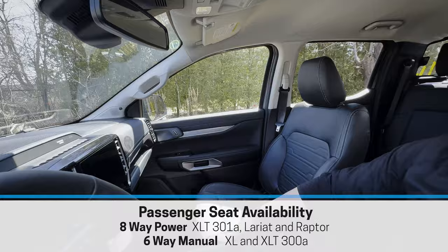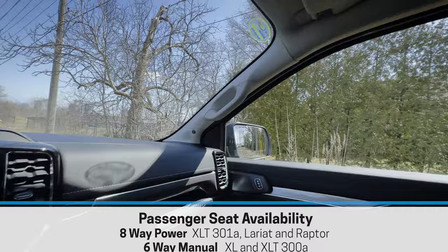The headrest is two-way adjustable — just up and down. Whether the passenger seat is power or manual depends on the trim level. The overall styling in this thing is great and the visibility is good all around.